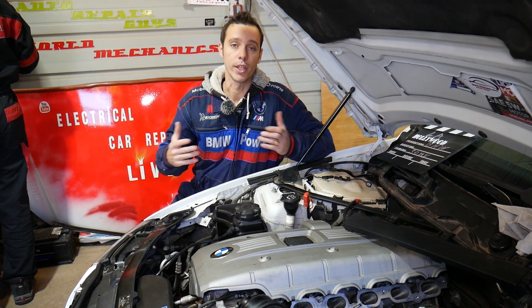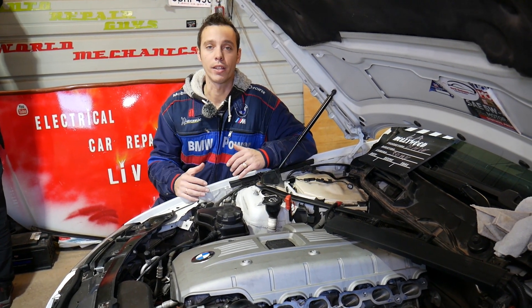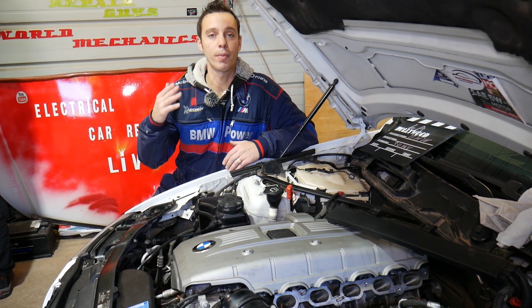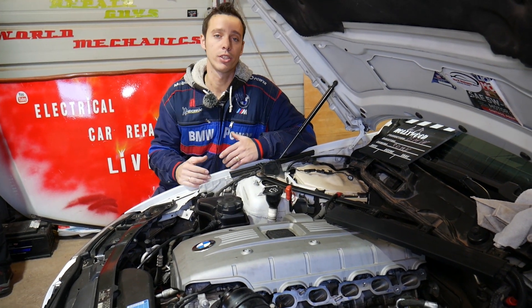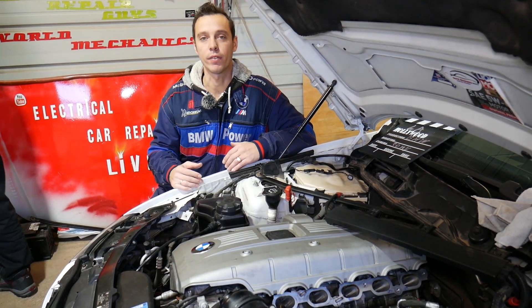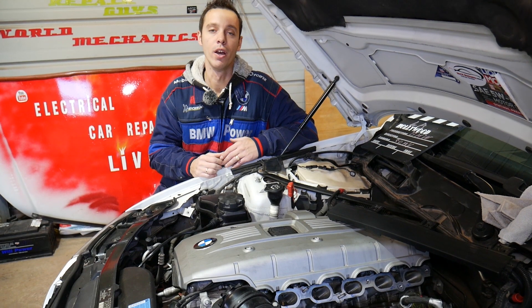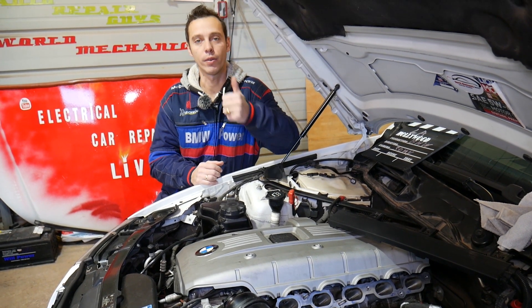Quick introduction to the channel: every single car we get at the shop, we make at least 200 free repair videos, specifically on BMWs. For some cars we make at least 400 to 500 videos. Our mission is to save you as much money as we can. In return, please subscribe to our channel and like the video.